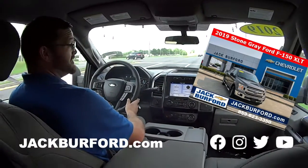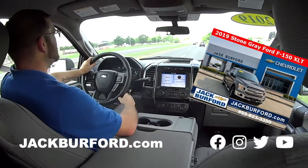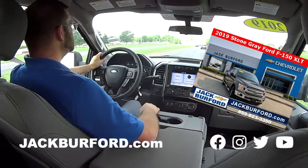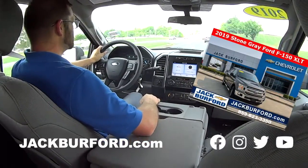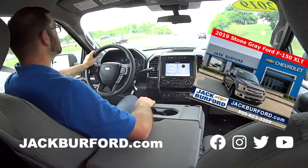It does sound good — we were just remarking before we came on and recorded that this one really rides tight. Very quiet. You can tell it rides tight.